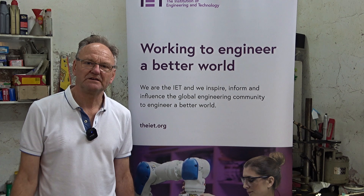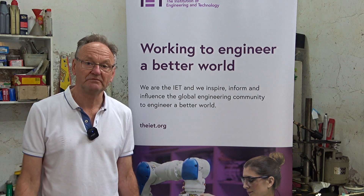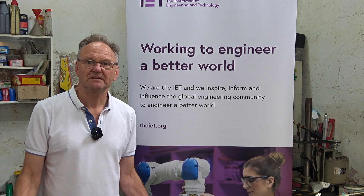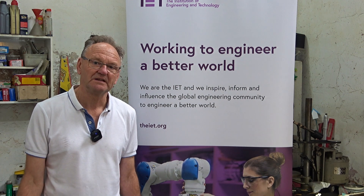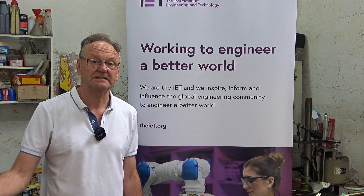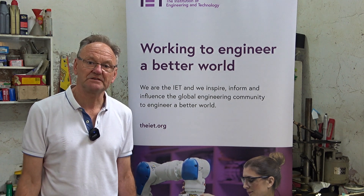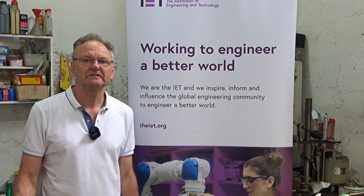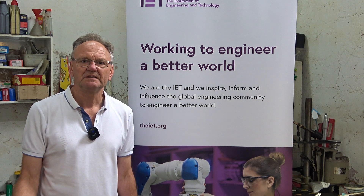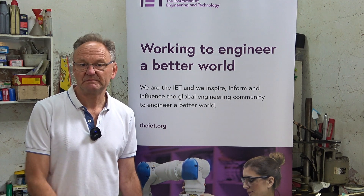The IET has about 160,000 members worldwide and in the UK there are something like 40 local volunteer networks. We don't get paid — we're only volunteers. We do it because we enjoy it and think it's worthwhile. But we do get our expenses paid. The IET pays for this equipment, which gets replaced every few years, and for banners and traveling expenses. The North Yorkshire local network gets about £7,000 a year to spend on putting on events, buying equipment, and sponsoring prizes and worthwhile causes like the York Festival of Ideas.